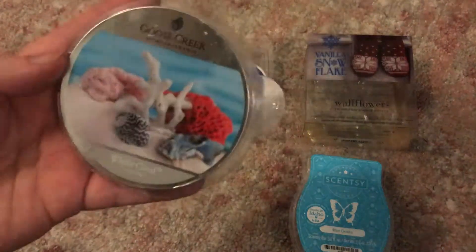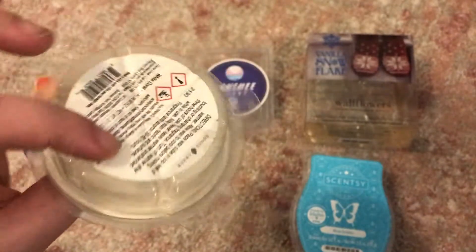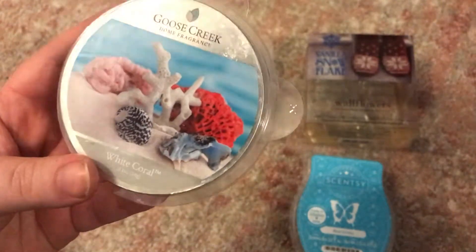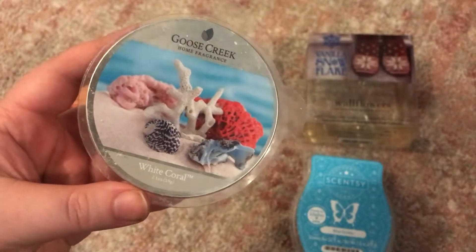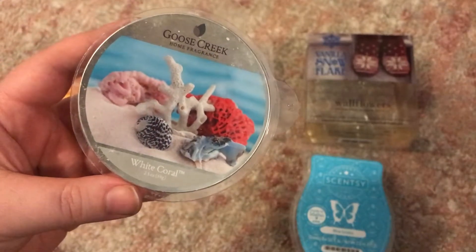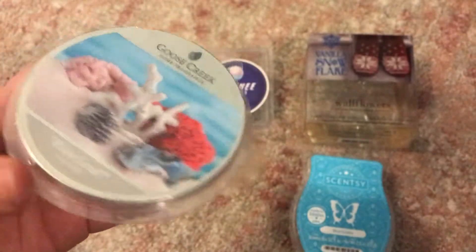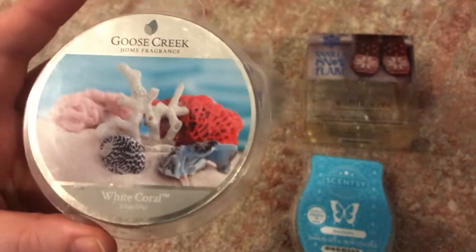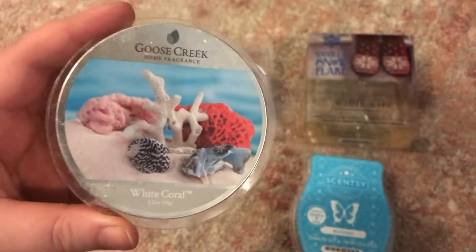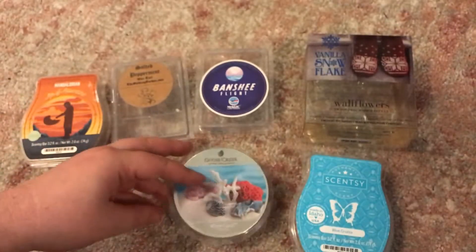From Goose Creek — this was also in my June melting basket video — this is White Coral. This was a six-pack and I finished up the whole thing. I melted it once in the mudroom thinking it would throw around the whole house, but I couldn't smell it. Melted it in the kitchen — couldn't smell it. The last two cubes I melted one at a time in the bathroom and I still couldn't really smell them. Very light scent; probably wouldn't repurchase — the fragrance itself wasn't really memorable.